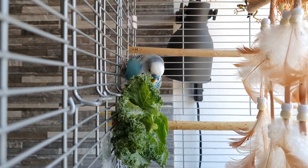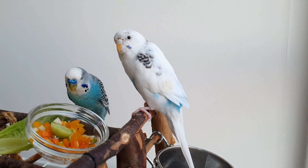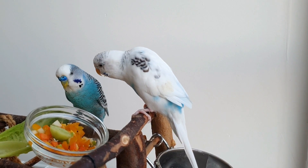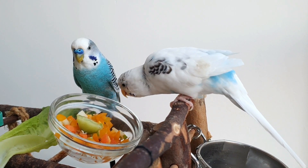A healthy budgie diet consists of at least 25% vegetables and fruits daily, but some budgies, for many different reasons, just won't eat vegetables or fruits, and that might shorten their lifespans. I've gathered some tips that will help you get your budgie to eat veggies and fruits.